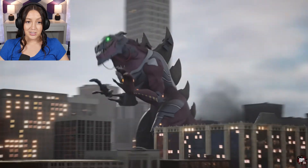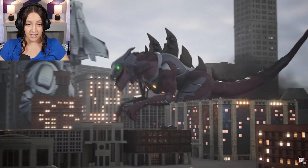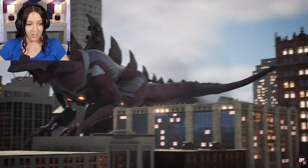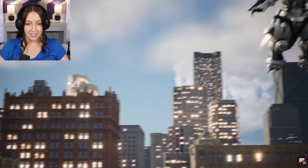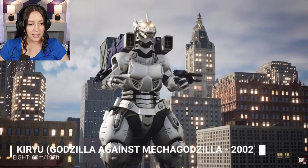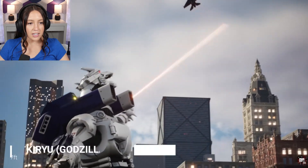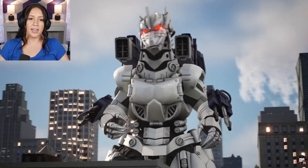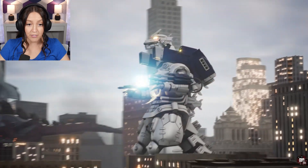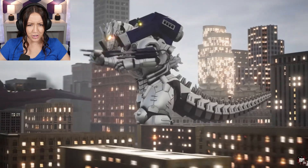He's scary. Man, that is a terrifying looking monster. What — the arm! He has to be the scariest, most terrifying of them all so far. Did he just shoot that from his chest?